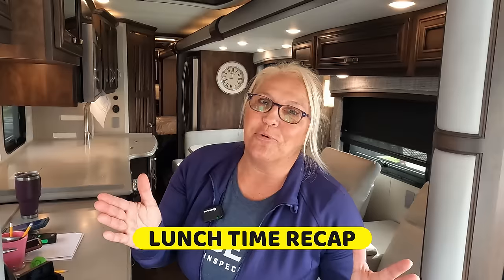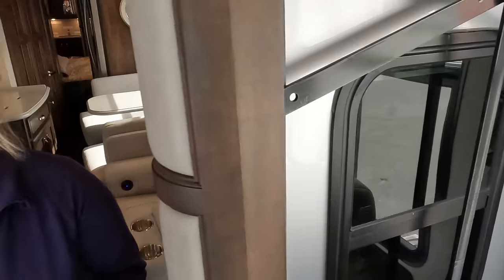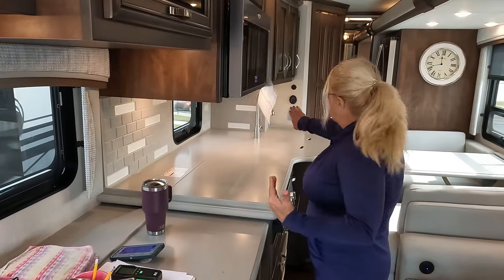Lunchtime recap. Coming on in here — as you can see, we've got the slides in. We've got some issues. With this particular slide, we can visually see outside. Pierre has some things to show and share with you on the outside. This other slide has some crazy stuff going on — it's doing different things every time we put it out or bring it in. It's extremely loud on this side, a very big clunking sound. When Pierre brings in the slide, everything's sealed on one end but not the other — it's not coming in the same every time.